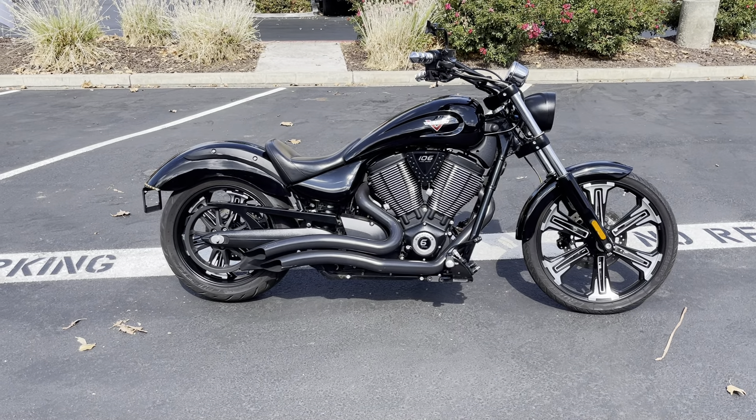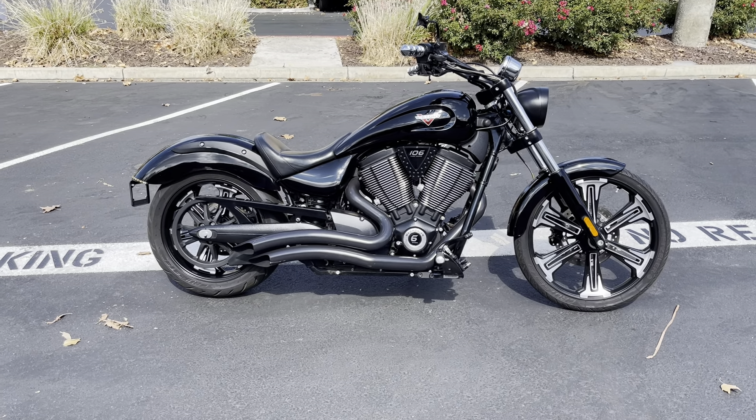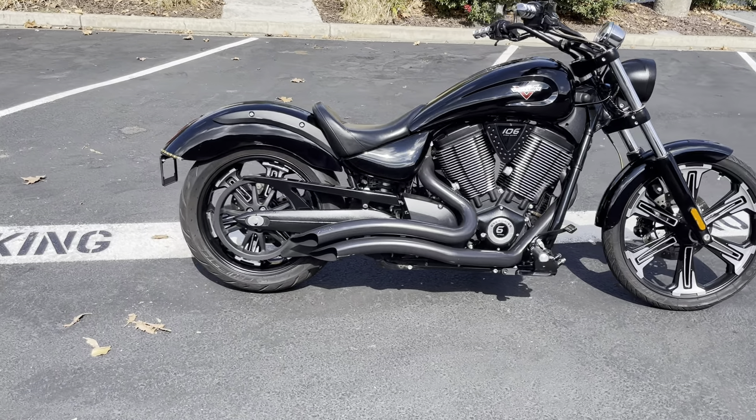Today at Contra Costa Power Sports we have a 2016 Victory Vegas 8-Ball. This is their 1700cc cruiser. It has approximately 10,500 miles and is offered for $8,999 here at Contra Costa Power Sports.